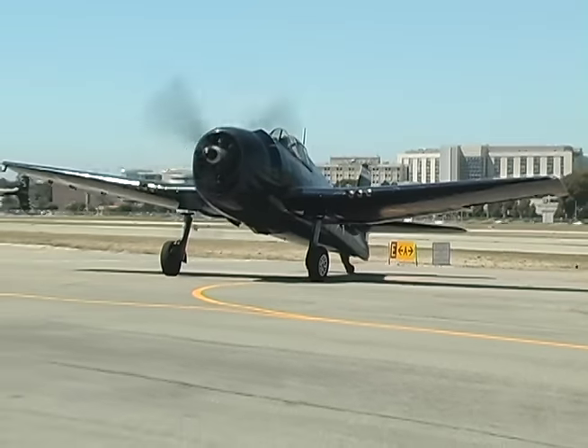Today we're at the Western Museum of Flight in Torrance. Let's go see what Cindy has for us today.